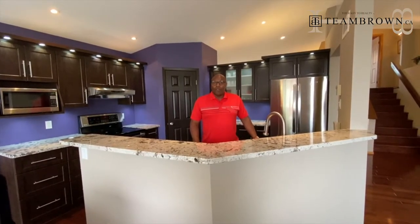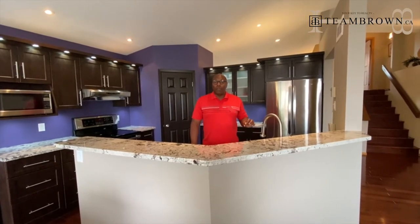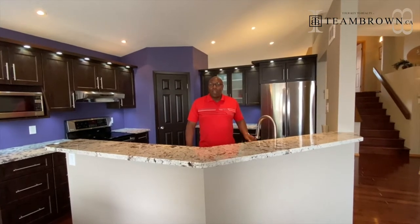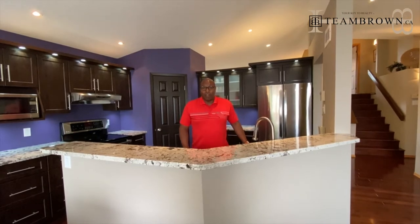This beautiful home is 1,574 square feet. It features three bathrooms including a full bathroom off the master bedroom, as well as downstairs a beautifully sized bedroom and an office that can easily be converted to a fifth bedroom.